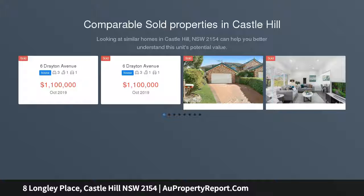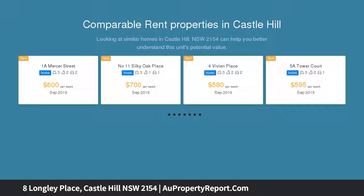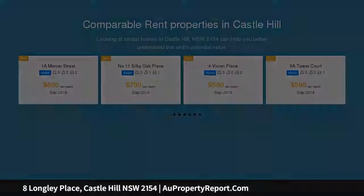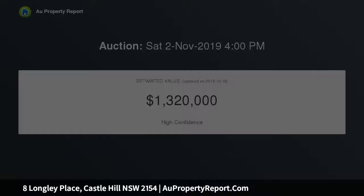Sam Schammel and Ray White Castle Hill have great pleasure in presenting 8 Longley Place, Castle Hill to the market. An immaculately presented family home situated in a peaceful quiet street that backs onto private bushland, all in the heart of Castle Hill. The home abounds with natural light and boasts a well-thought-out family floor plan.